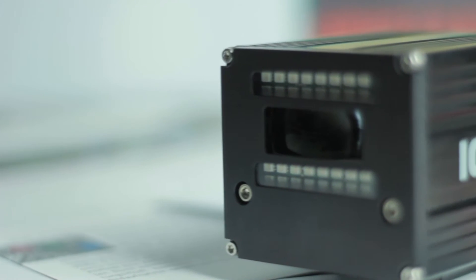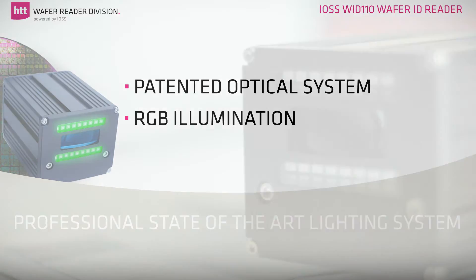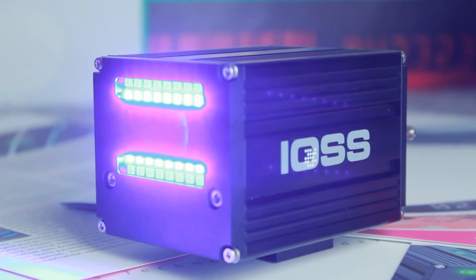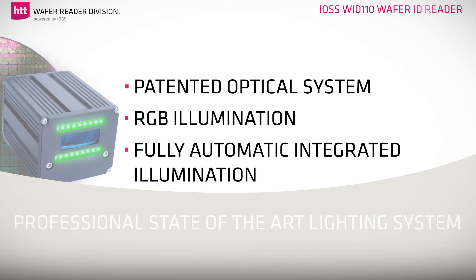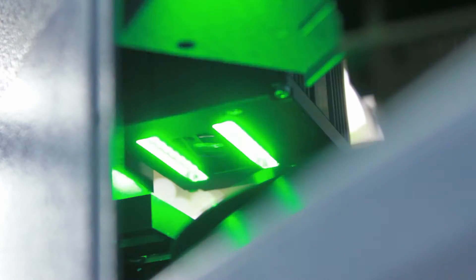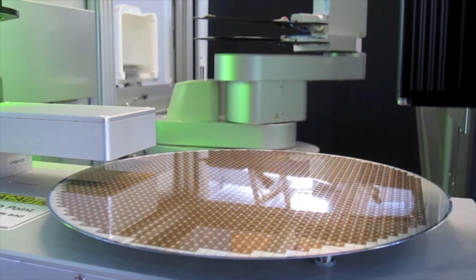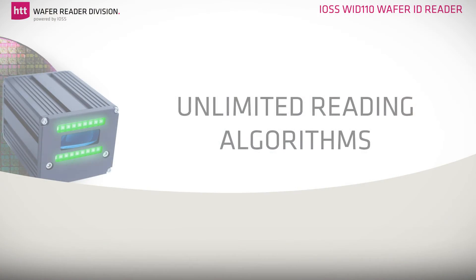Thanks to the unique IOSS patented optical system and RGB illumination, the IOSS WID 110 Wafer ID Reader can image any ID marks. Also super soft marks, ultra thin coatings and sapphire substrates can be used as standard. With the excellent fully automatic integrated illumination possibilities with internal and external light, future applications can easily be matched. The readout results can be automatically checked via database to ensure a perfect performance.